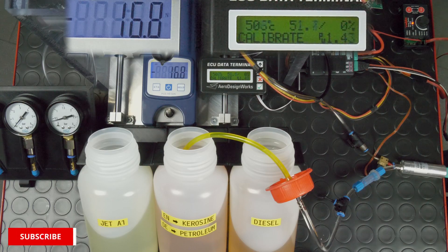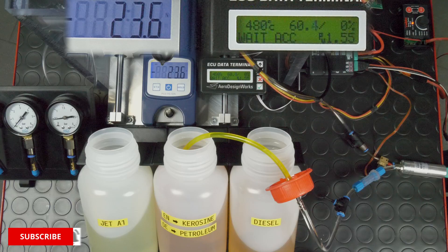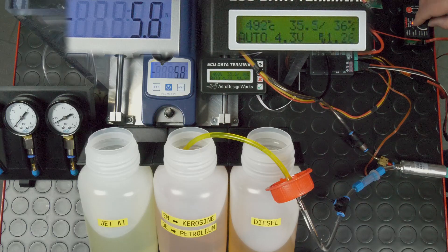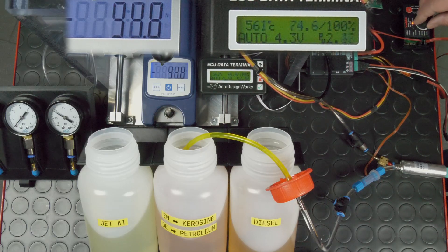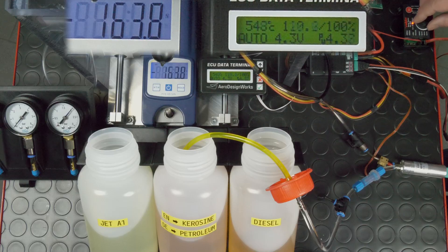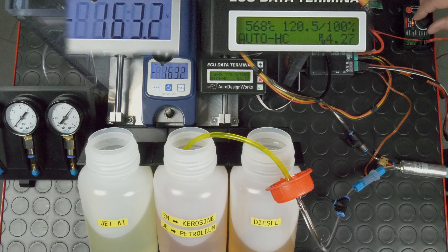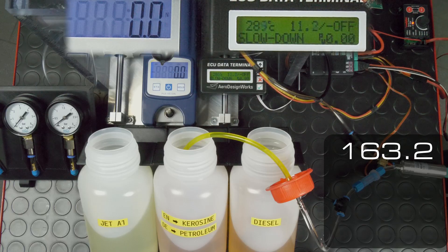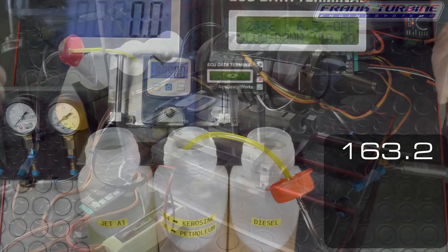At the bottom you see the three fuel tanks. On the left Jet A1, in the middle Kerosene — known as Petroleum in German — and on the right Diesel. On the left side of the screen is a pressure gauge that shows the combustion chamber pressure. At the top, the thrust and GSU data is displayed. In the box at the bottom right, I list the measured thrust values.